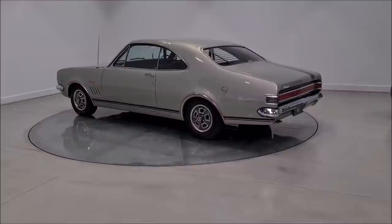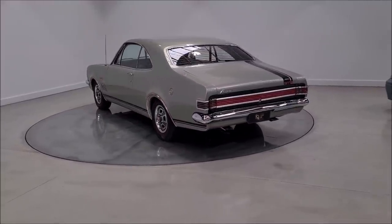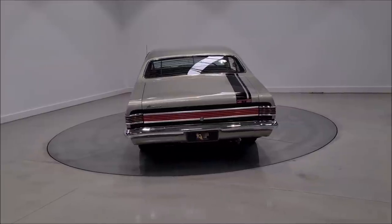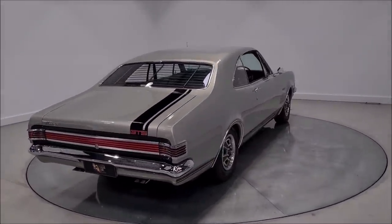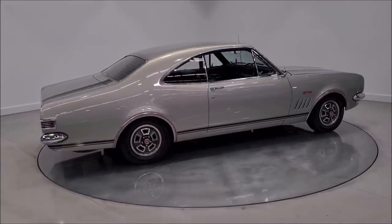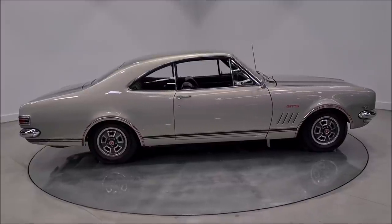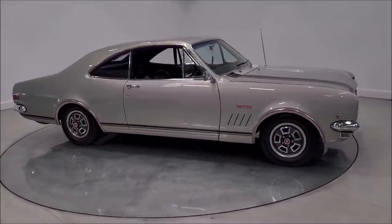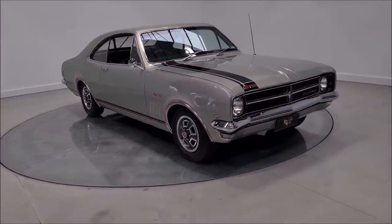Silver Mink HK327 — just can't take your eyes off this beauty. Very, very rare, hard to find car. Matching number HK327, Silver Mink, and beautifully restored. Correct engine — 327 engine in it — and a beautiful black trim. Just a spectacular car.